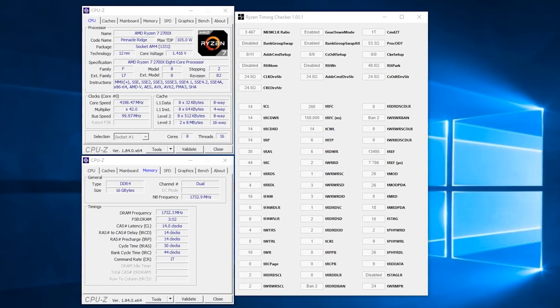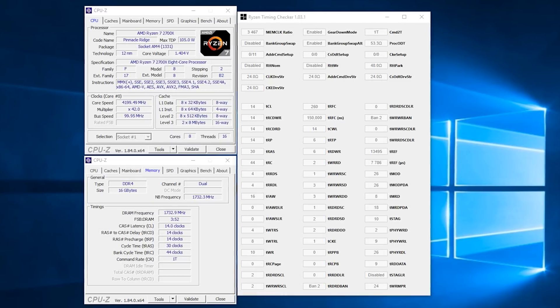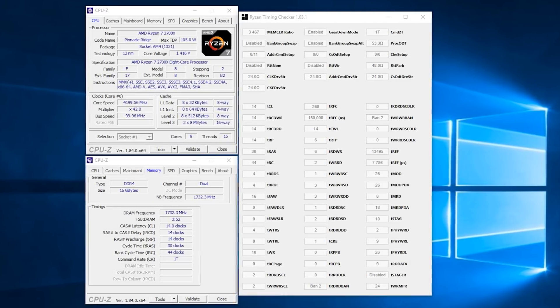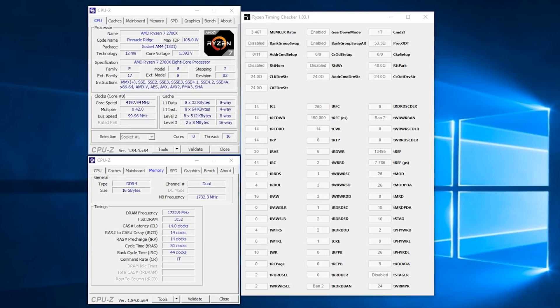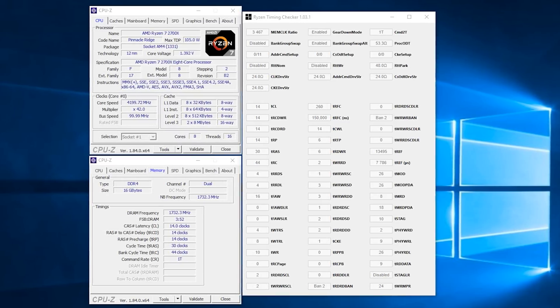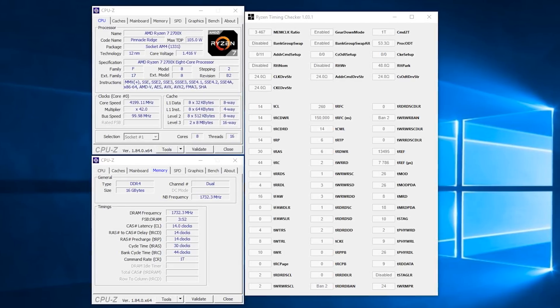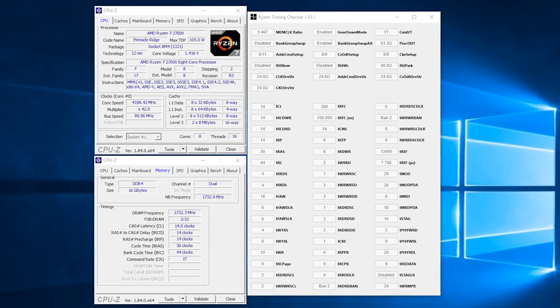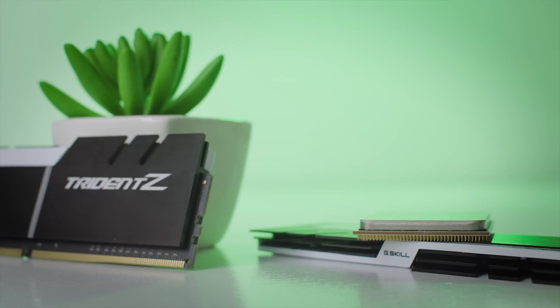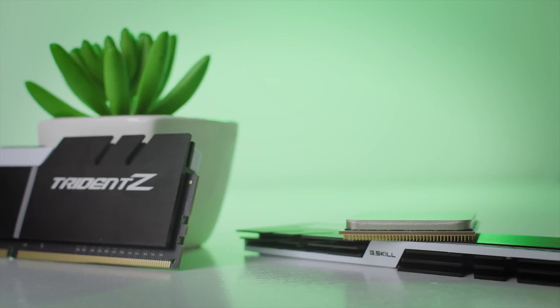Even using the below-optimized primary and secondary timings for 3466MHz RAM speed required a little more fiddling than my 1700X ever did. The timings are almost the same as the ones I previously used and I could not stably go beyond 3466MHz on the 2700X. Right now I think a little more is possible, but I need time to stabilize stuff and maybe even a higher quality RAM kit.